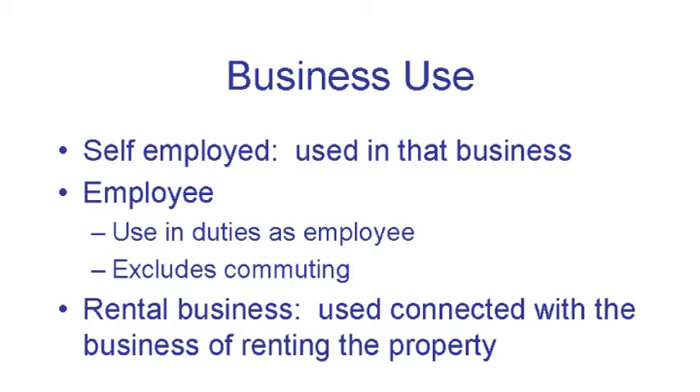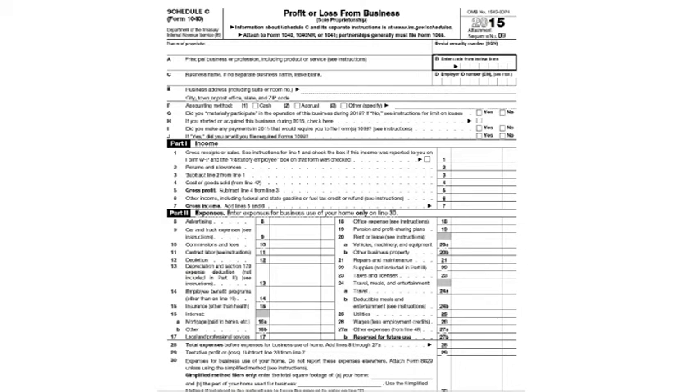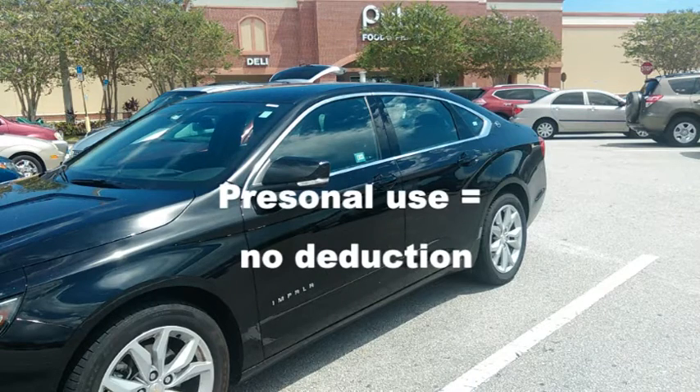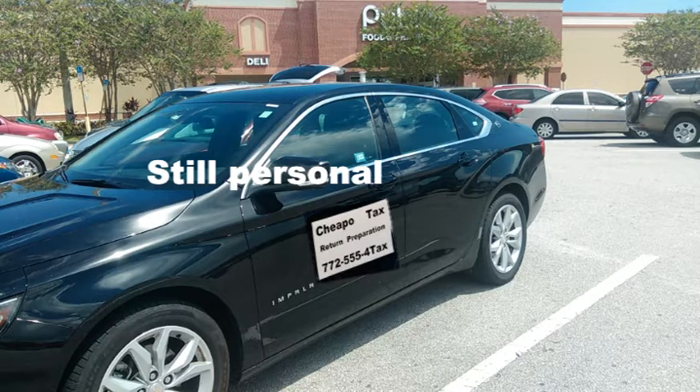Business use includes use by you or any of the employees of the business, and it can also include use related to a rental property. You take the deduction for business use on the tax form for that business. Use means actually using the car or truck in the business — somebody drove it for business purposes for those miles. Just putting a sign on the car advertising the business doesn't magically convert going to the grocery store to business use.